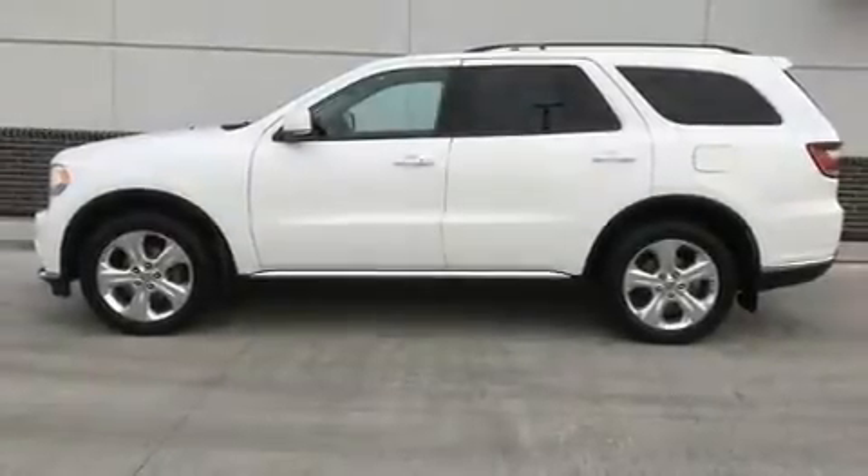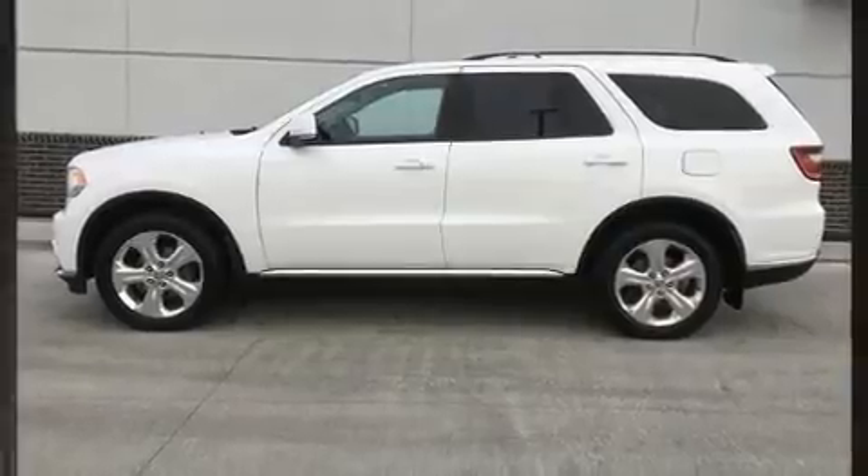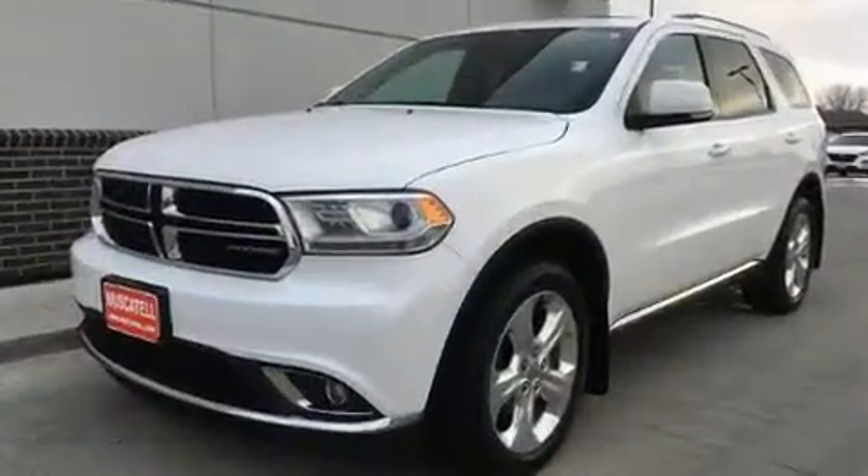Come test drive this 2015 Dodge Durango. It features an automatic transmission, all-wheel drive, and a refined six-cylinder engine.